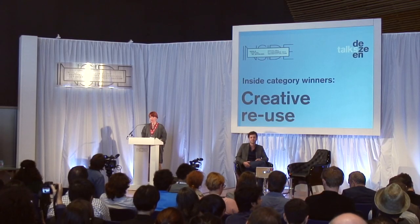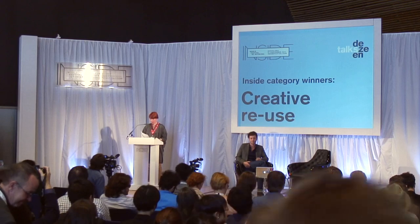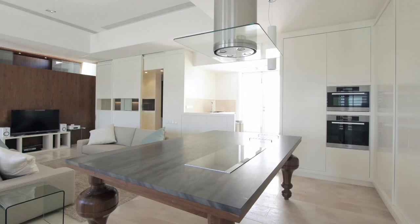The winner of the Creative Reuse category is St. Barbara Bastions by Architecture Project in Malta. Congratulations on winning the project. This is one of the projects with one of the most intriguing titles. Tell me, what is St. Barbara's Bastion and what is the project that you did there?